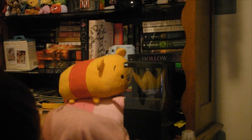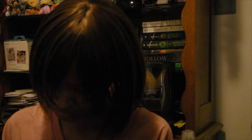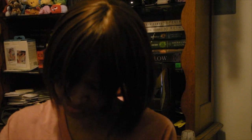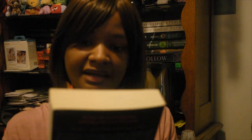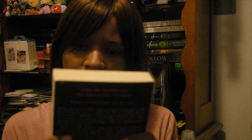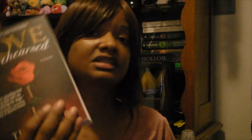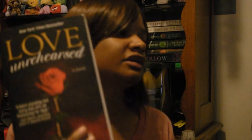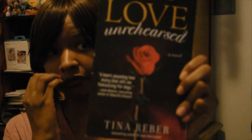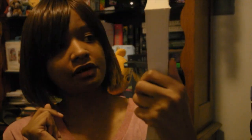Next I have Love Unrehearsed — this is the second book to Love Unscripted that I showed you earlier. I'm hoping there's no third book because that would mean buying even more.